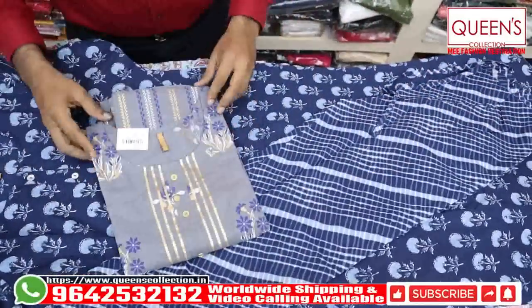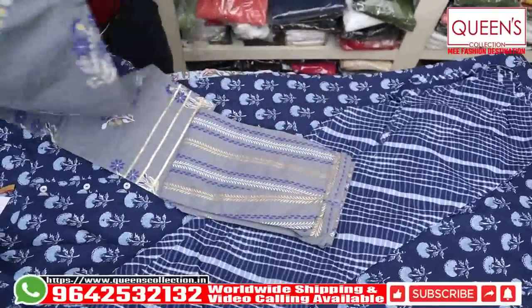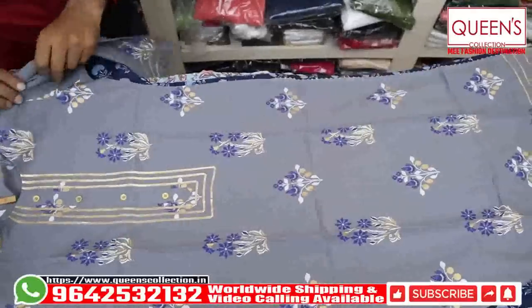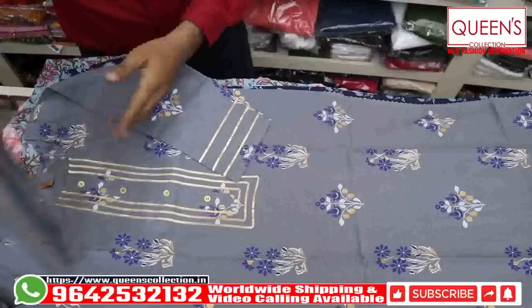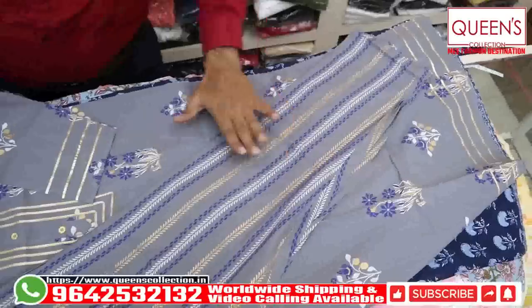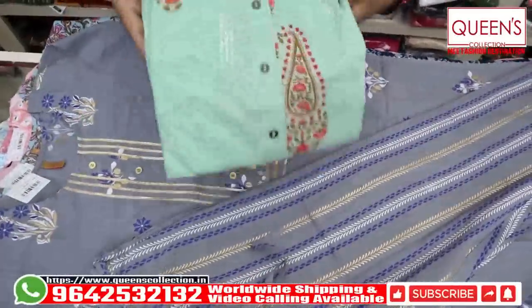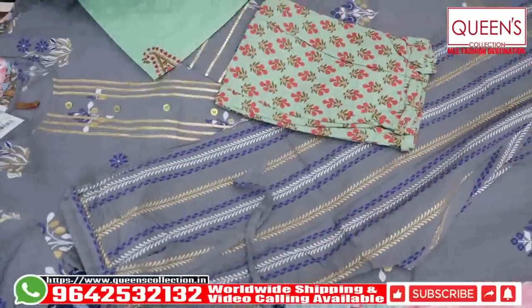It has a lot of variety with different colors in the 830 range — a good design with a nice print on the top and a nice design on the neck. It is a very simple, elegant, decent variety — rich, sober, and decent with a straight point bottom. All summer special varieties have a lot of different patterns.